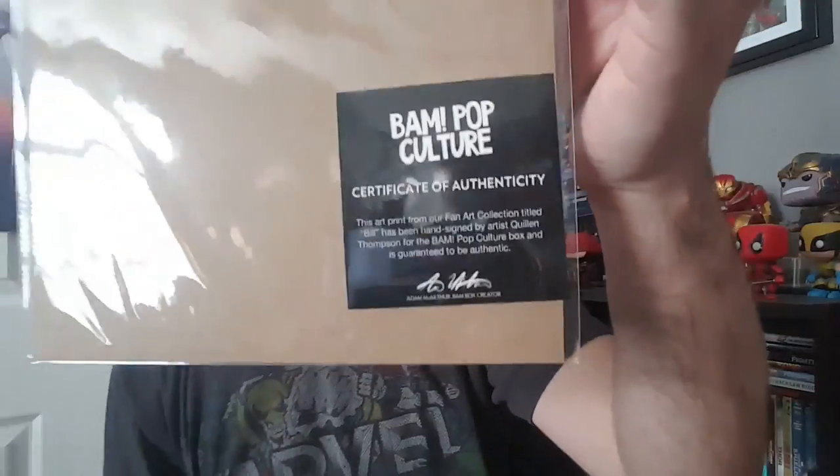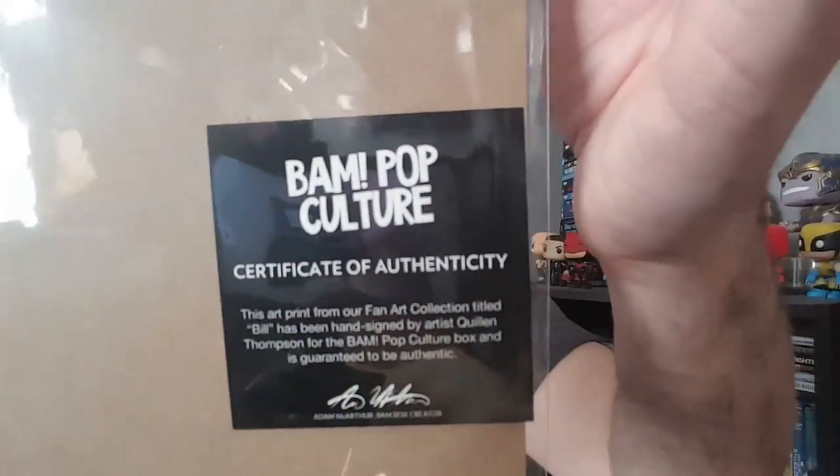I do have another art print I received through BAM Box — it's Bill Murray from Scrooged. I don't have this one hanging up on my wall though. Never seen Scrooged, never really had a reason to hang this one up. The others I all have some kind of connection to. For transparency's sake, all of these prints come with a certificate of authenticity and they're all signed by their respective artists.